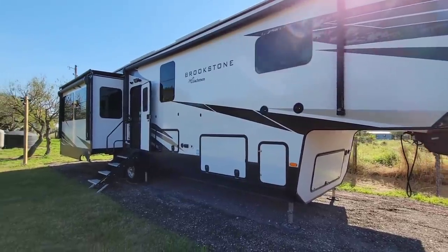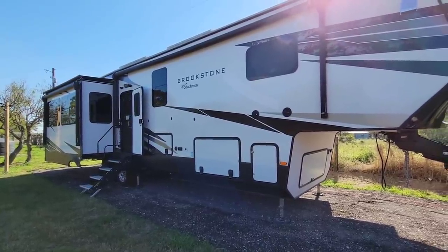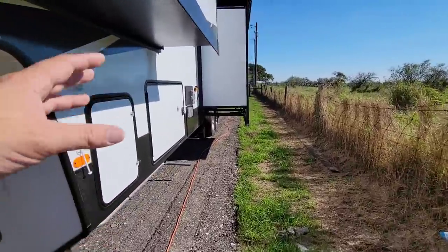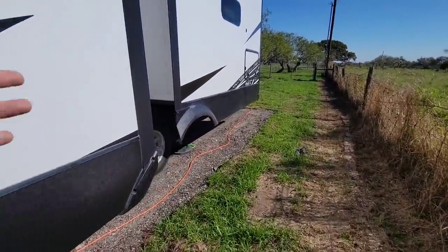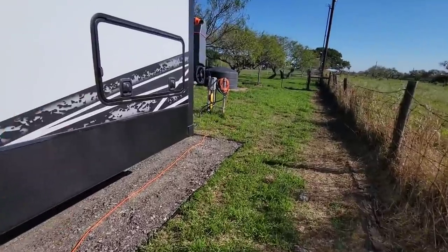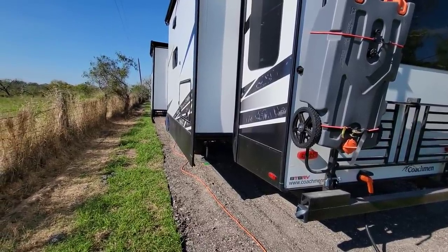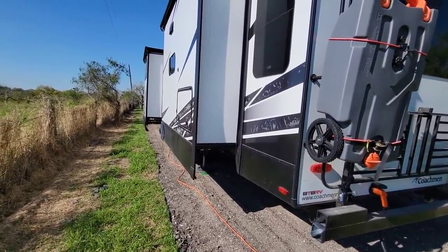They might not even have a power front tongue jack. You're going to see them relatively stripped down from a traveling perspective because a lot of people will get them, move them out to a property, and just keep them there. Now what's the difference between destination style and park style? A destination style travel trailer is going to have holding tanks, giving you the ability to take it out to a piece of property — maybe a lease or a temporary spot for six, ten months, or a year — and you'd be responsible for removing waste or connecting to a dump station. A park model unit typically will not have holding tanks, meaning wherever you put it you need to have water and sewer utilities available.